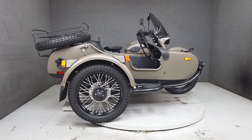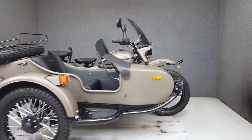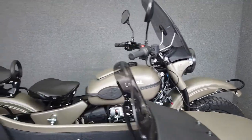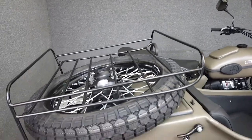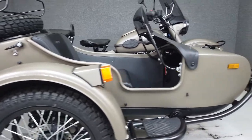Hey everyone, this is Keegan from National Power Sports. This 2019 Euro gear-up with only 124 miles passes New Hampshire State inspection and is barely broken in. It's been lightly upgraded with a windshield and sidecar windshield, as well as tractor-style seating for rider and passenger.